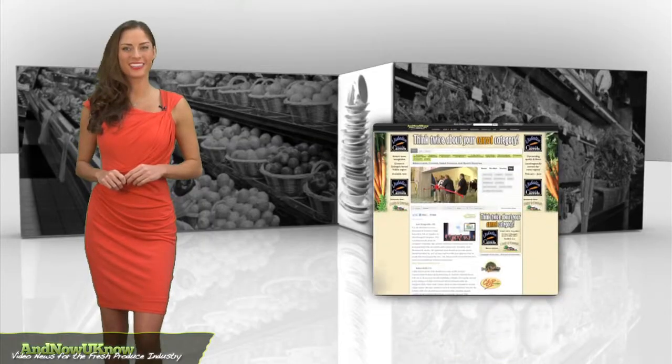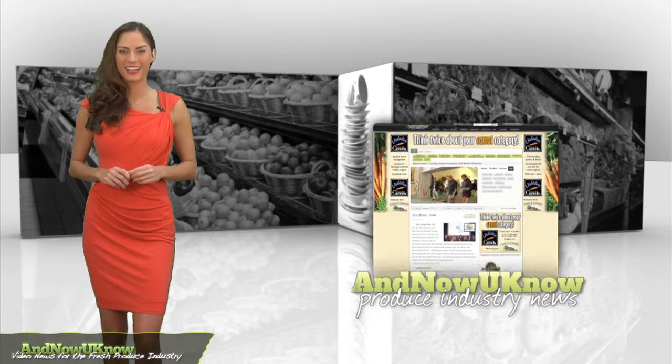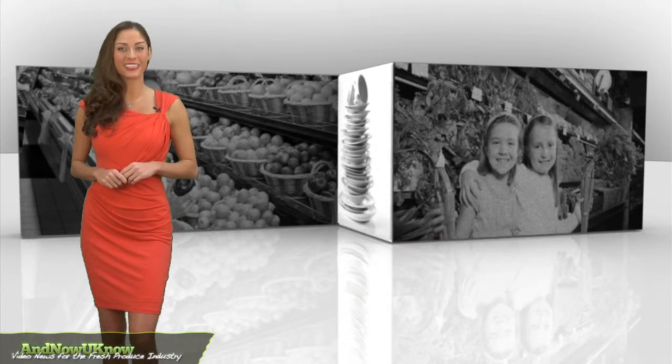As always, log on to AndNowYouKnow.com for the latest news and updates. I'm Sarah Hoxie, and that's the Quick Dish.